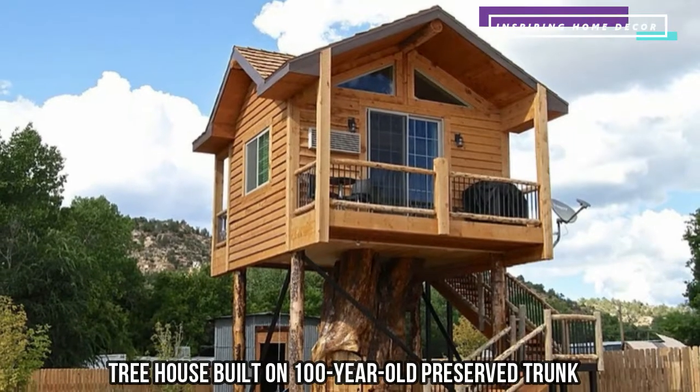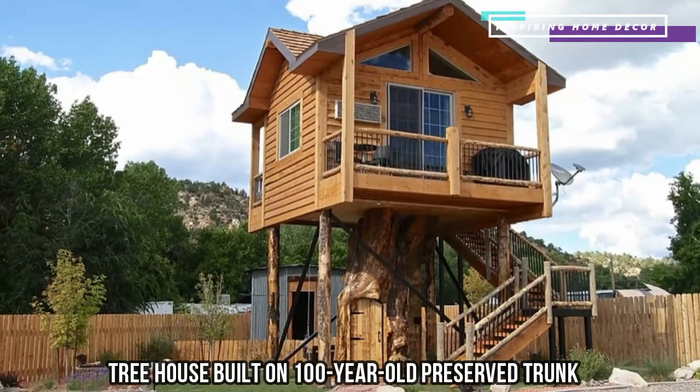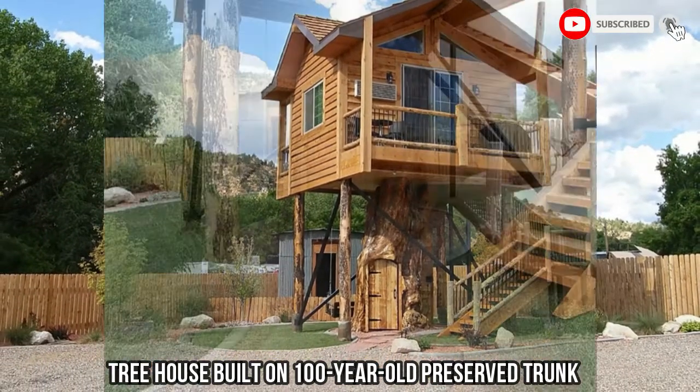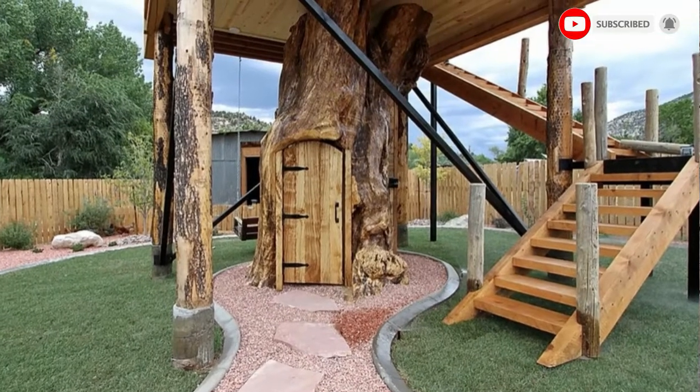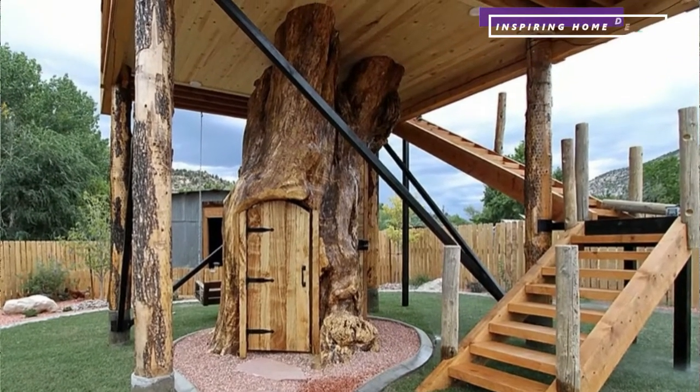This treehouse is built on a 100-year-old preserved trunk. It's the original treehouse located at East Zion Resort in Auderville, Utah, on 490 East State Street.